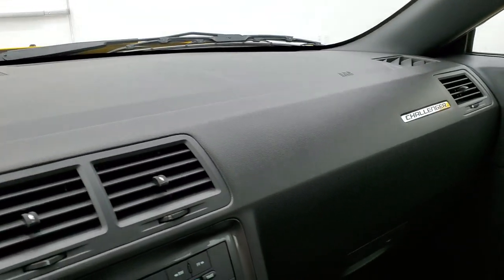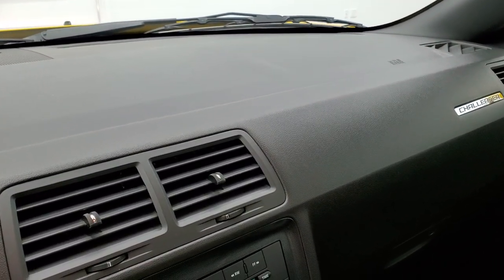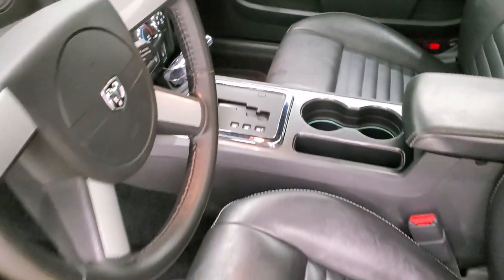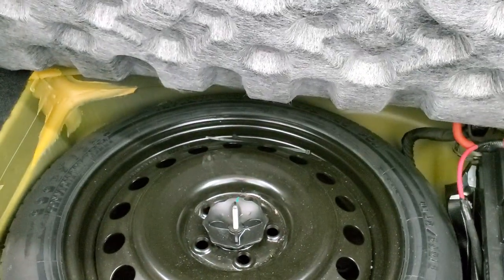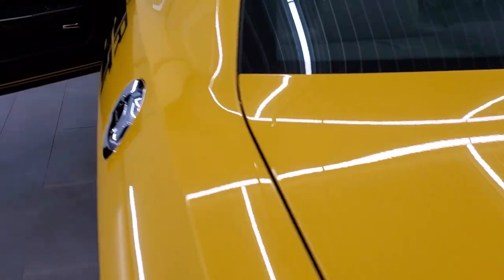The dash is in really nice condition. We'll take a quick look at the trunk and then start it up and look under the hood. Trunk is in really nice condition as well. This one does have the Kicker subwoofer, so it has the Sound Group Two package. Comes with a spare tire and that's where your battery is located. Very nice and clean back here, and those seats do fold down for extra storage.